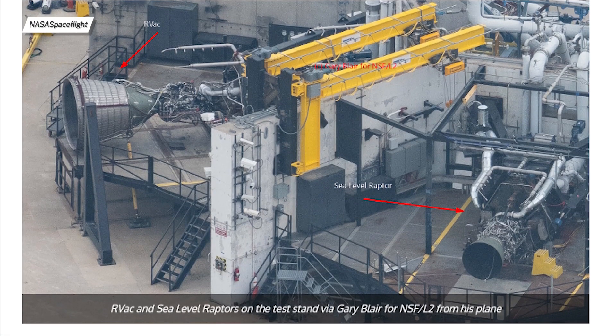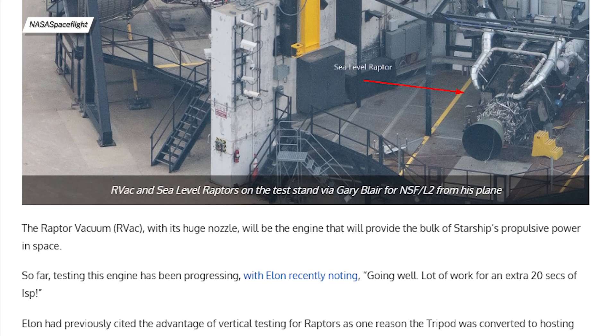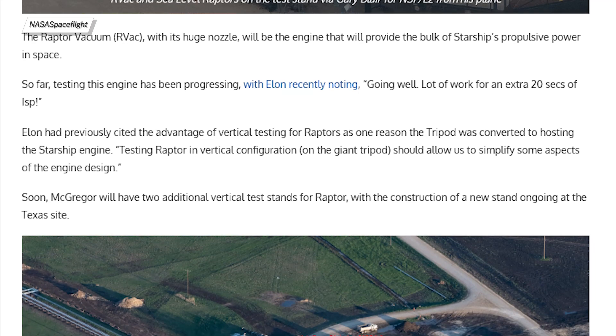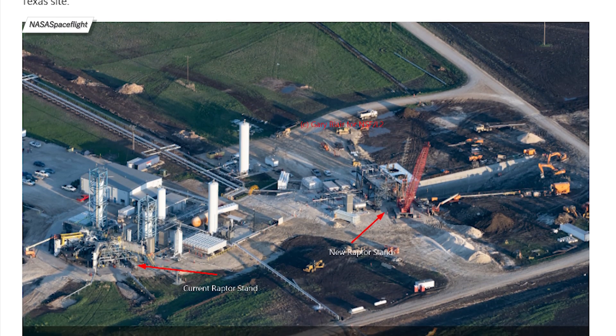Speaking of Raptor engines, it looks like the SpaceX test facility in McGregor got a significant upgrade. A few new Raptor test tents were built for both sea level and vacuum Raptors. It also appears that SpaceX can now test those engines in both horizontal and vertical positions, which will hopefully help develop a reliable and reusable Raptor engine.